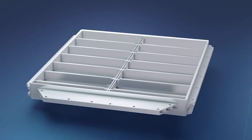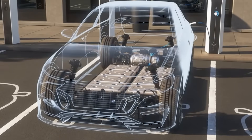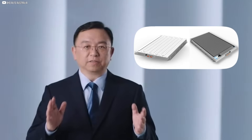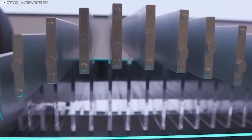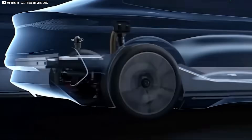But it wasn't perfect. Energy density hovered around 165 watt-hours per kilogram at the cell level, and charging speeds were good — not great. Now comes version 2.0. BYD hasn't just made one new battery; they've split the future into two paths.